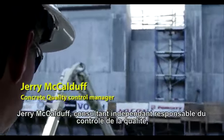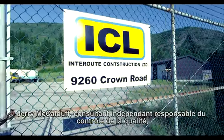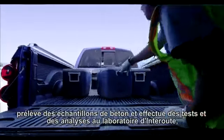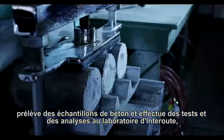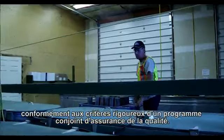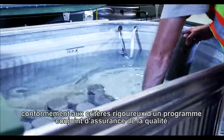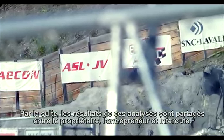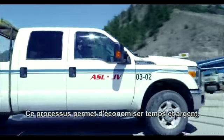Jerry McCallduff, the quality control specialist hired by Inter-route, takes concrete samples on site and performs all kinds of tests and analyses at the Inter-route lab, according to a detailed quality program. Inter-route then shares all concrete test results with the owner and general contractor, who review and audit the results and procedures.